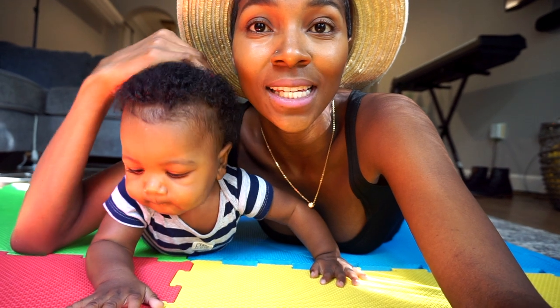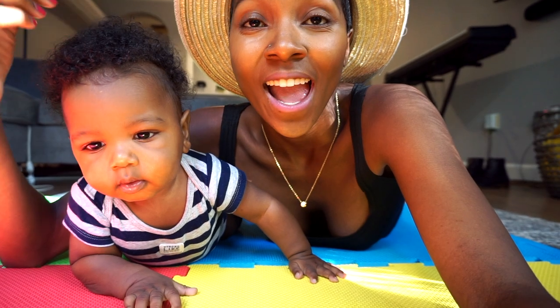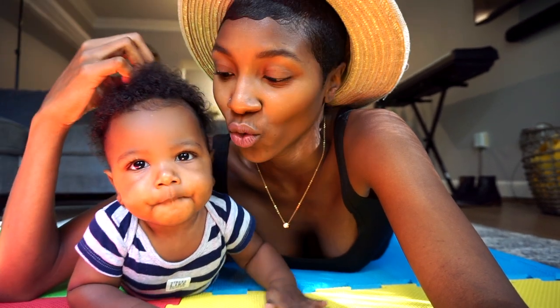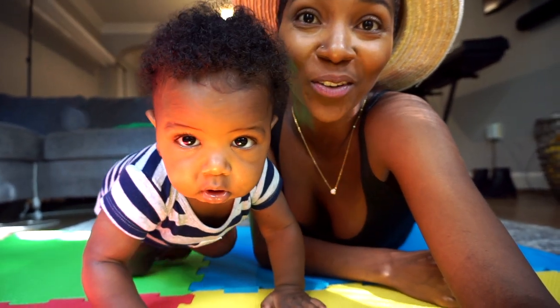So Enzo's been teething. If you guys don't know, he has two teeth. And it's been a little rough around here. He's fussy, he's drooling everywhere. He just doesn't want to sleep by himself — he wants to nurse and breastfeed all day. So it's been a little rough, but baby boy is teething and he's on the verge of crawling.